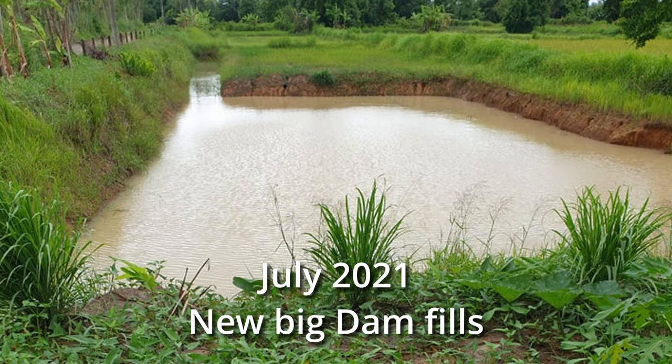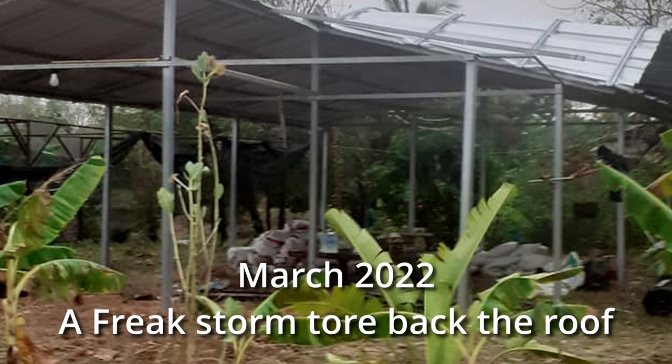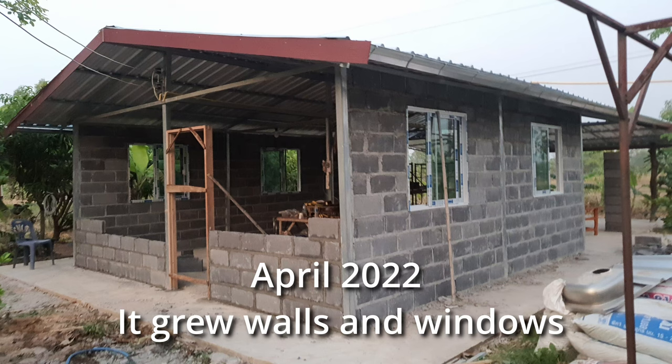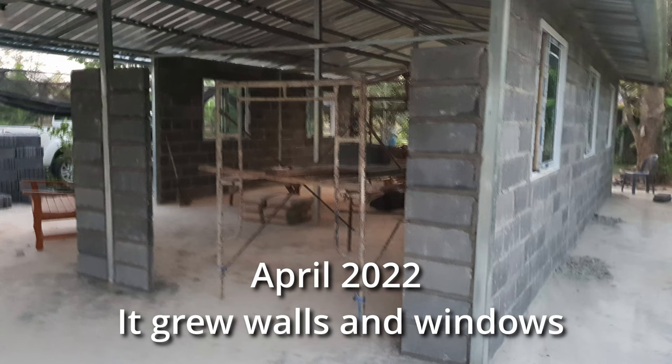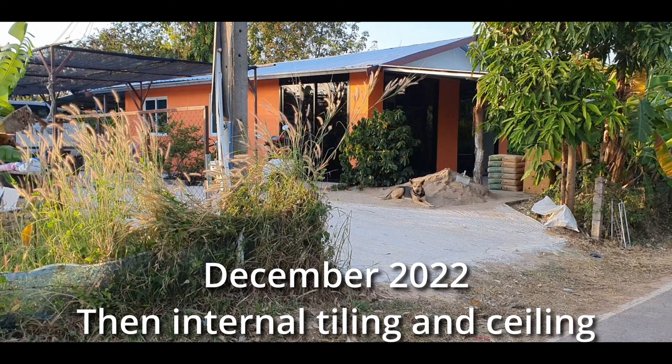Then in March 2022, I'd been back in Thailand a week when a freak storm came through and tore back the roof on the covered area. This prompted the repair — we had the guys come in — and this was pretty much the start of the build of the small house. It progressed: it grew concrete, it grew walls, it grew windows, and eventually doors. By December 2022 all the internal tiling and sealing had been done and painting was underway.